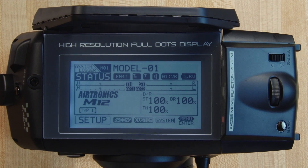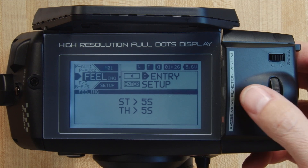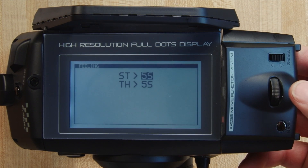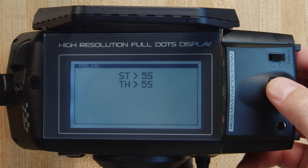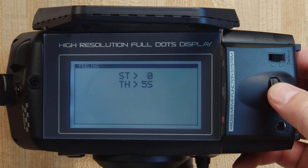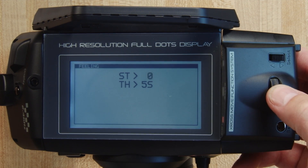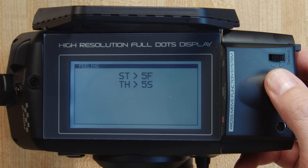To adjust the latency in the Airtronics M12, simply go to the setup menu, navigate to the subfolder called 'Feeling,' and enter that menu. Click down on steering if that's the latency you want to slow down — you can adjust the latency on either the steering or the throttle channel and simply lower it to a more comfortable feel. If zero is not quite slow enough, you can continue slowing it down into an F mode, with the slowest setting being F5.